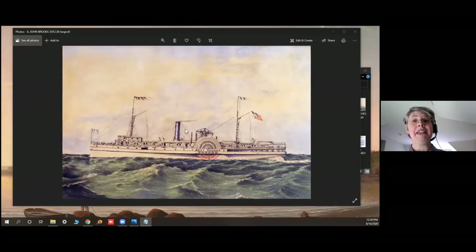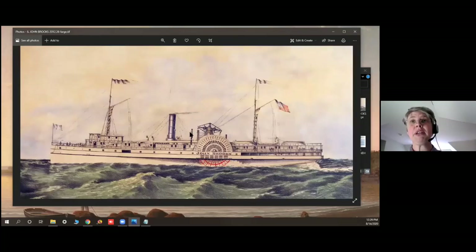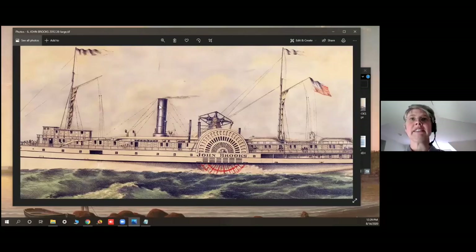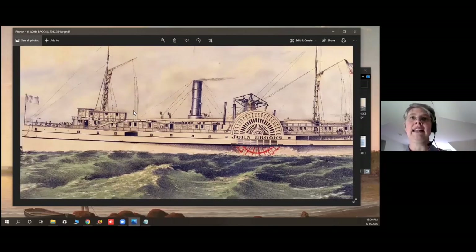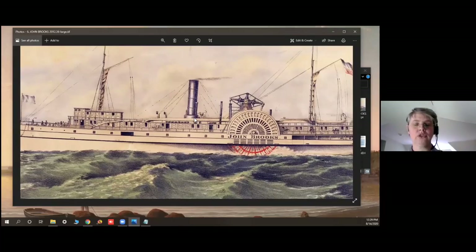In the beginning, there were a lot of instances of engines failing. So steamships also had masts so they could still keep going even when the engine failed. You can see that right here in the John Brooks steamship — it has two masts and they're schooner rigged, with a schooner sail or fore-and-aft sail on each mast.